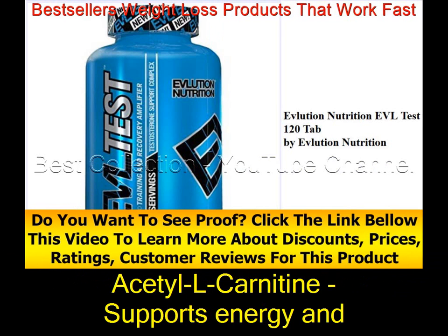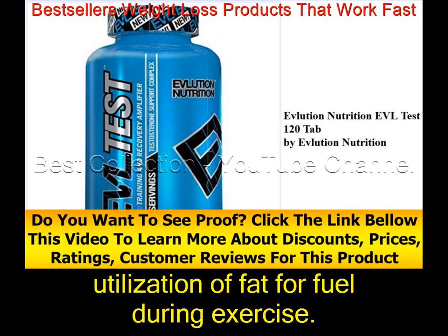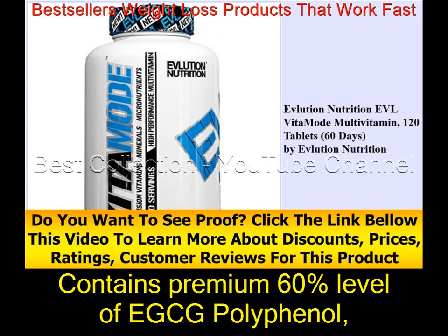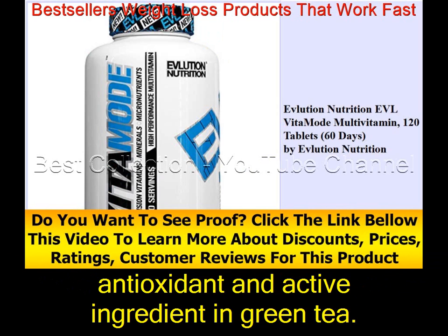Acetyl-L-Carnitine supports energy and performance levels while supporting utilization of fat for fuel during exercise. Green Tea Extract supports metabolic rate and energy to help burn fat, and boosts antioxidant levels. It contains a premium 60% level of EGCG polyphenol, which is the most important antioxidant and active ingredient in green tea.